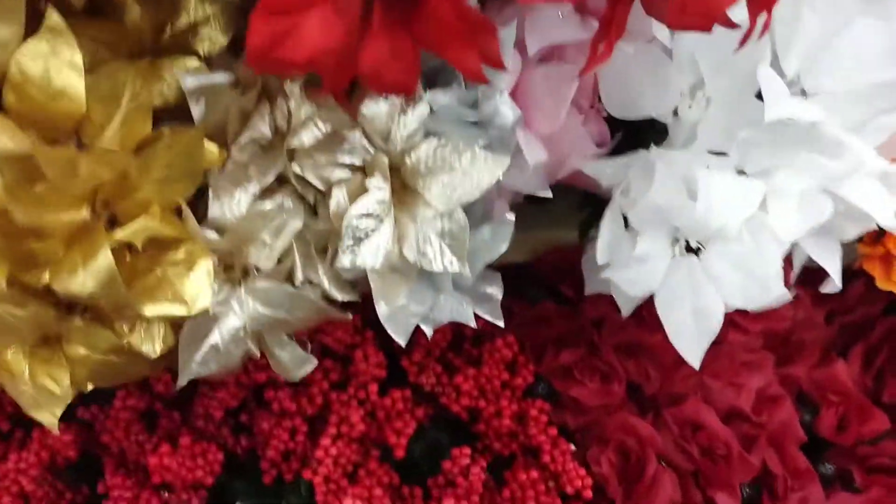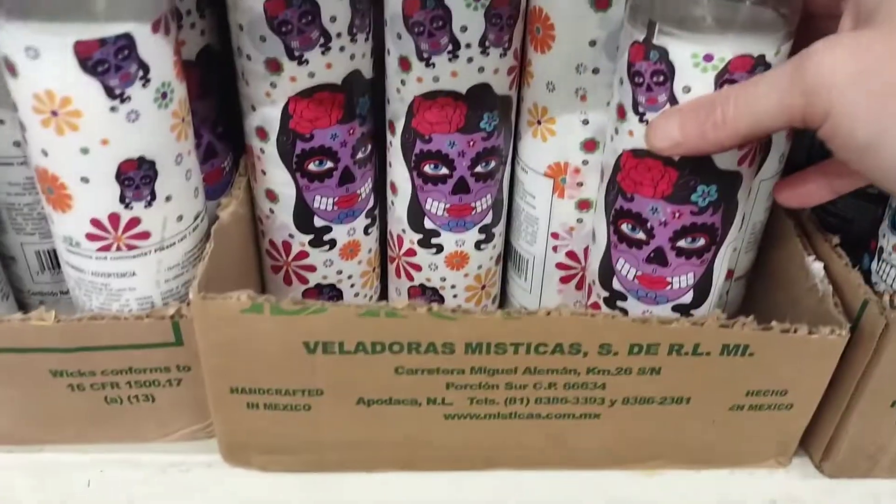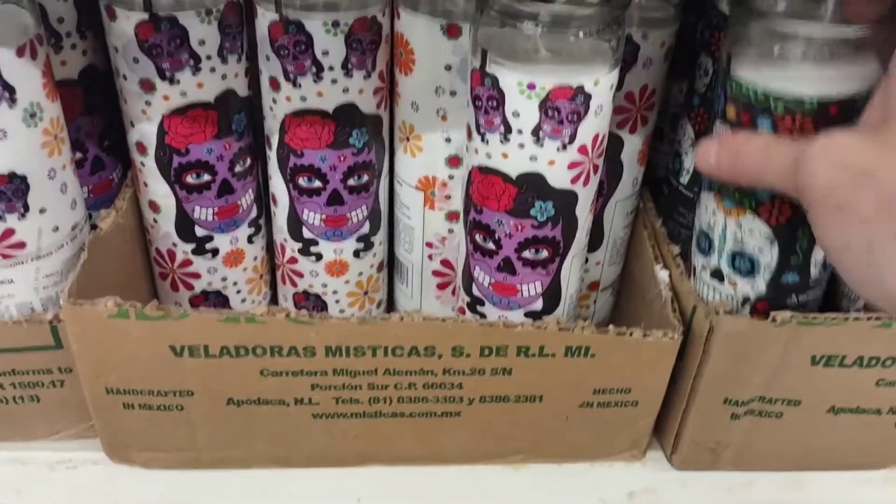Christmas sprigs are in. It's good to get them early while they're fully stocked — they're gorgeous. I love these. Day of the Dead tall candles. I really like these.